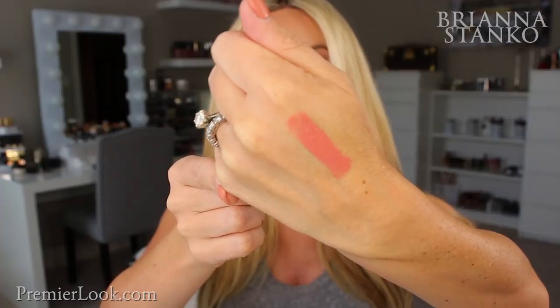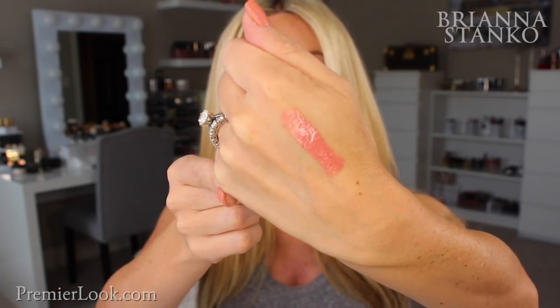Moving on to some lip products. These new Clé de Peau Radiant Liquid Rouges — I did a whole video on these — are so amazing on your lips. They're like a shiny gloss but also a lip stain at the same time, so they last forever but have a really moisturizing gloss to them. Even as the shine fades throughout the day, you're left with the most beautiful color and they smooth out the little lines on your lips. My favorite is color number 11 — I just can't stop wearing it.